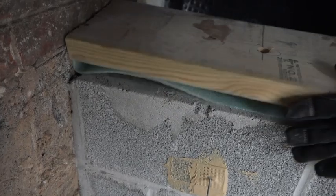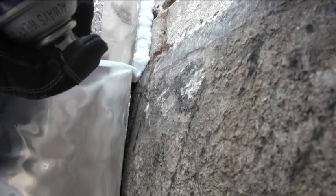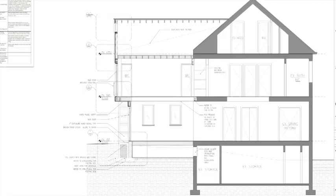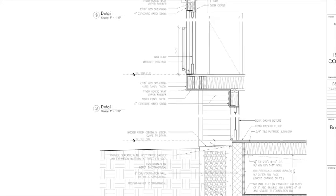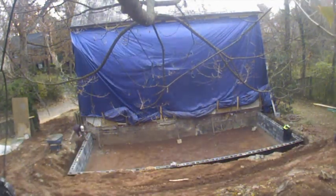One thing we like about this project is that it allows us to explore tying new construction to old, which is where a lot of the problems can creep in. In this first episode, we'll give an overview of the whole project. The next one, we'll look at demo, digging, and drainage solutions for foundations.